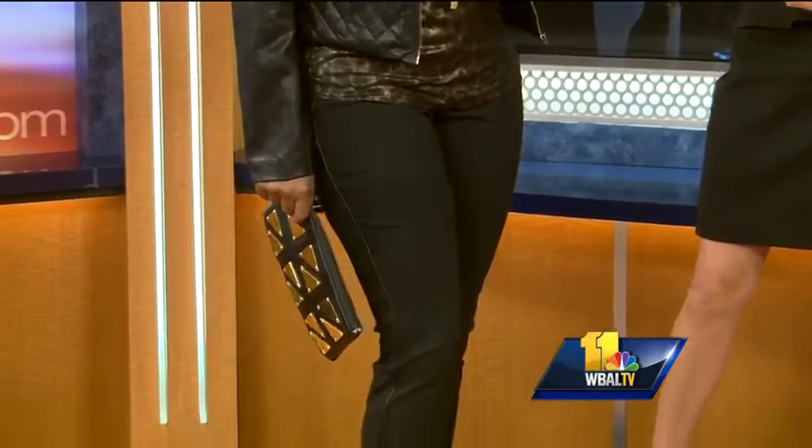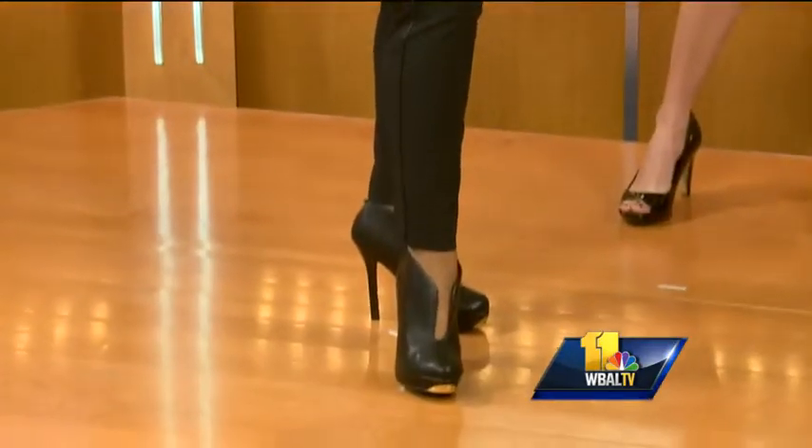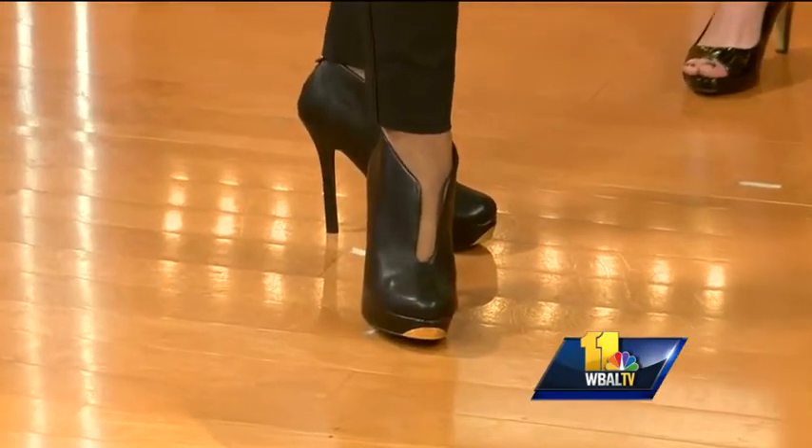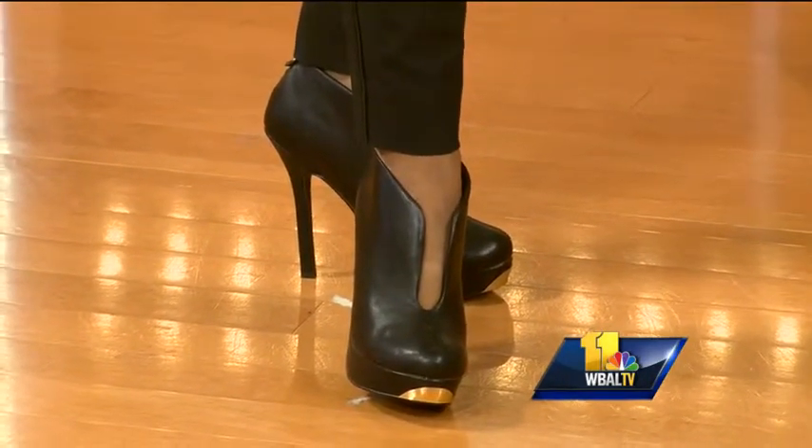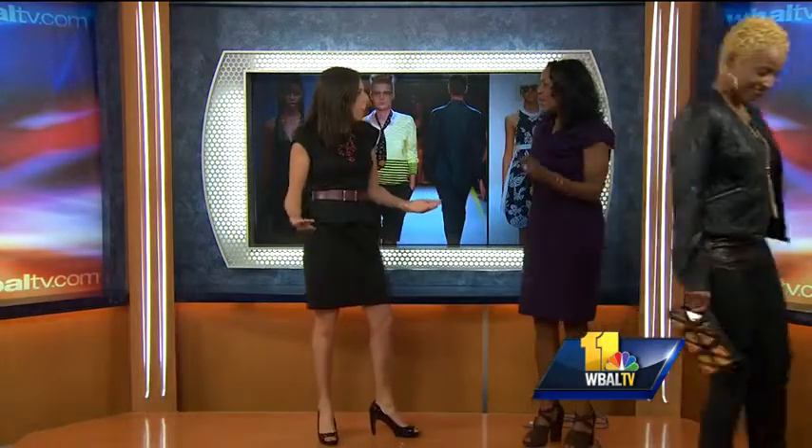Booties are also really hot for fall — we found these at Call It Spring. Note on the very front there is gold metal detailing and then a low-cut front. Love these booties, and they're from Call It Spring. Animal print was big last year, and we're seeing it again this year in lots of different forms: in dresses, shoes, bags — everything.